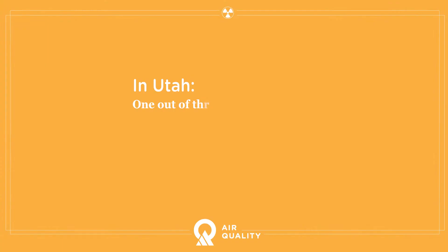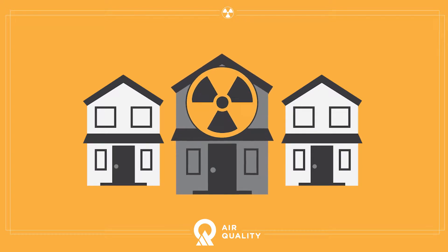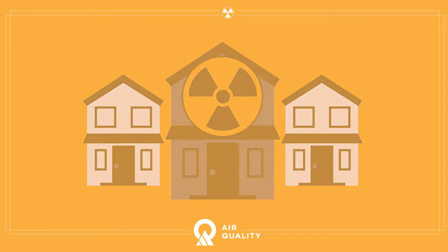It is super important for people to test their home for radon because you might have levels like 25, 150, 18 — you never know what your levels are. You might be that one in three that has those elevated levels, and since it can cause lung cancer, it is super important to test your home for radon.